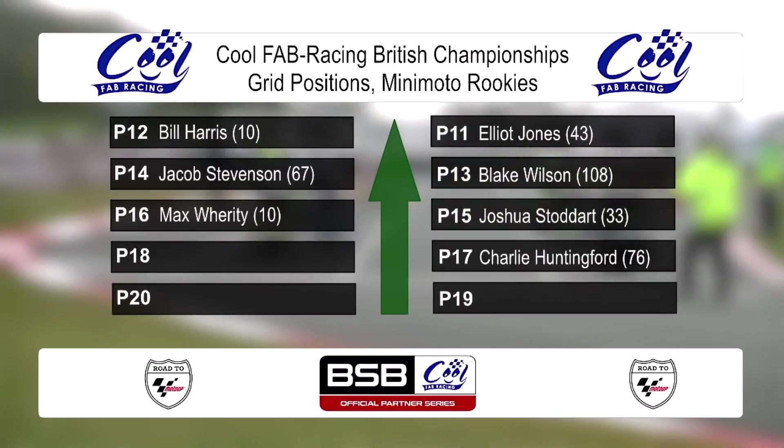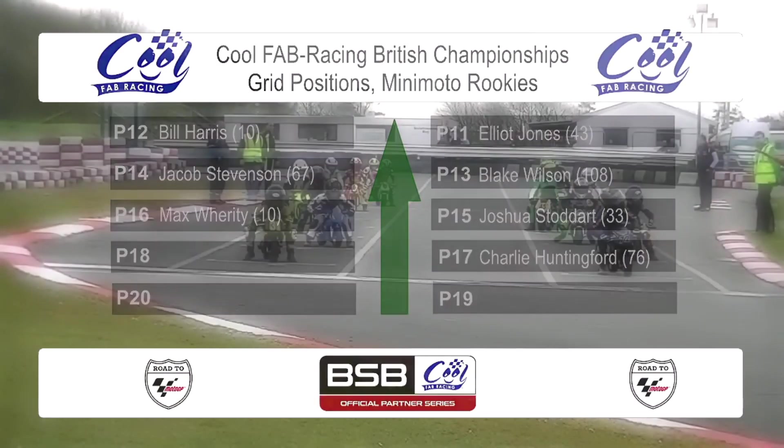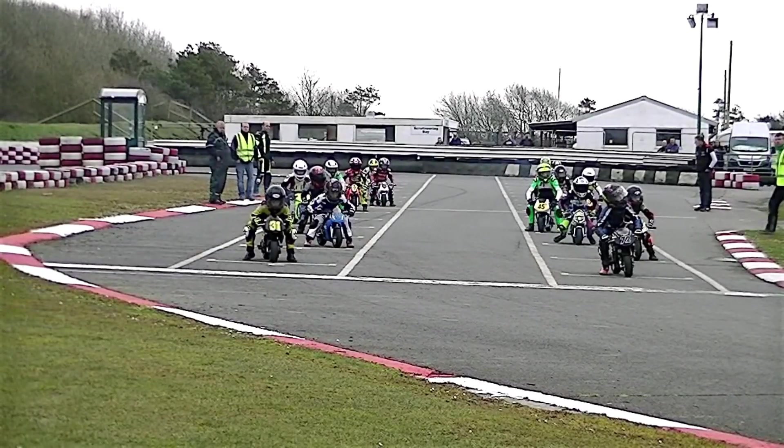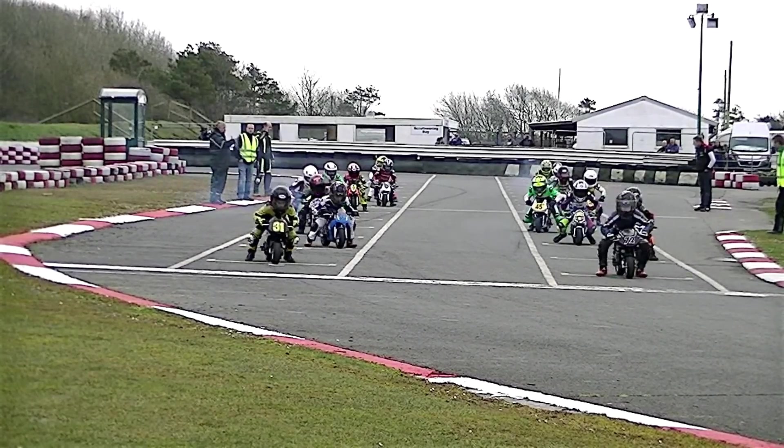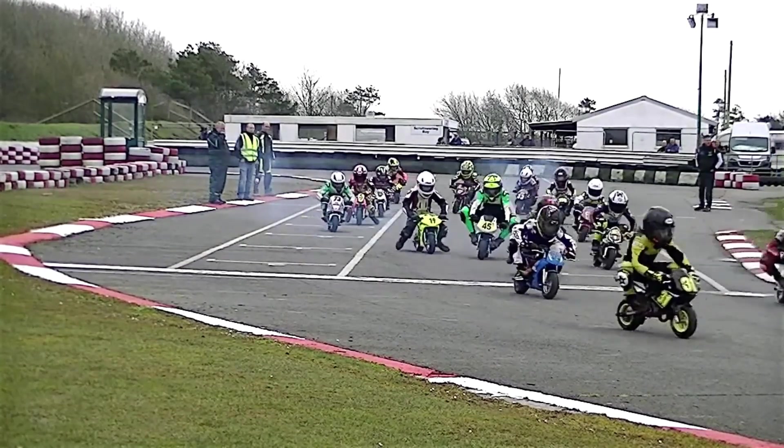Just outside the top ten, we've got some good prospects as well — Jacob Stephenson lining up beside Blake Wilson, just behind Josh Stoddard. The road to MotoGP starts here for the Minimoto Rookies at a slightly groggy Clandau. And we're away racing.